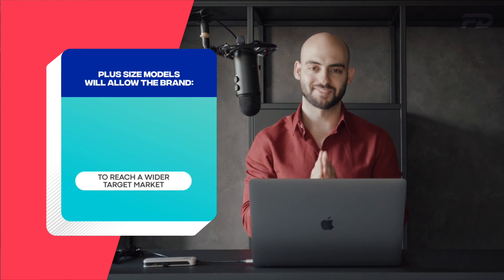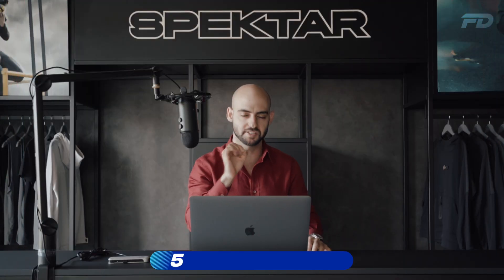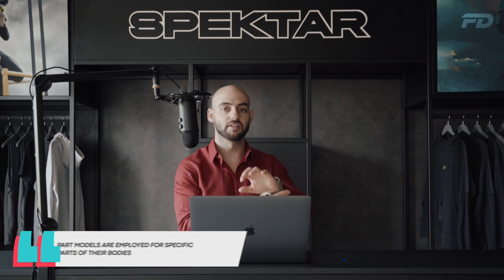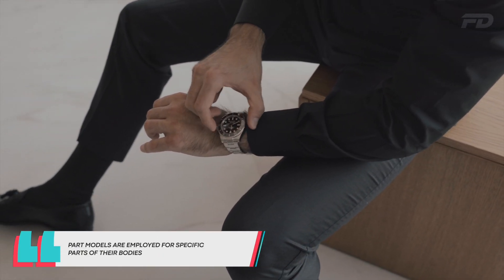Moving on, we have what are known as part models — models who are employed for a specific part of their body. These can be things like hands, legs, or even lips. Something like hands can be used for modeling a watch, and something like lips can be used for modeling cosmetics like lipstick.